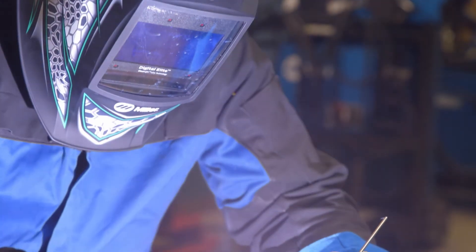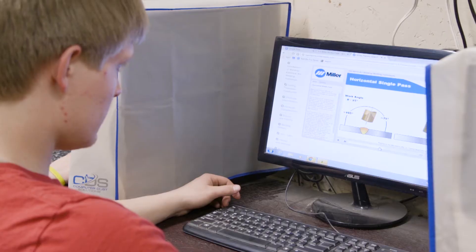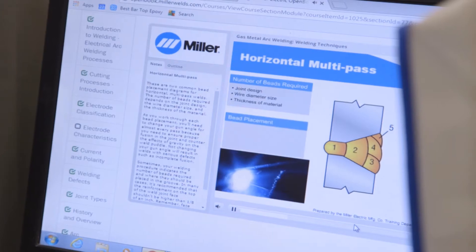OpenBook is so flexible. Instructors can customize the experience for their students depending on the needs of their local market and the curriculum that their state deems they should be teaching.